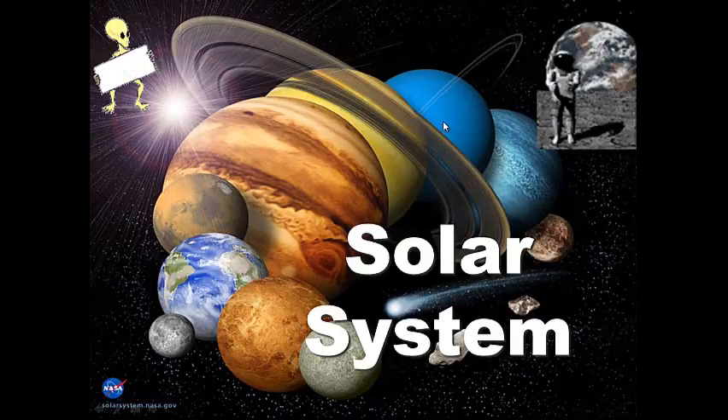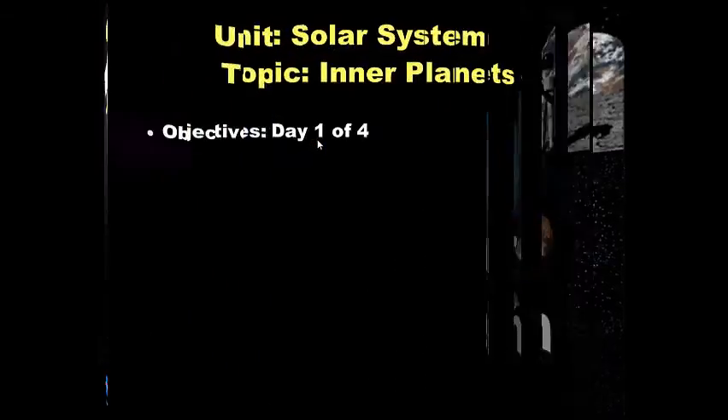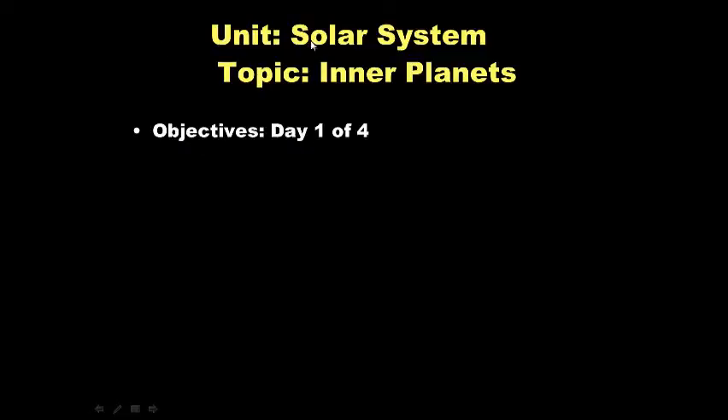Hello and welcome to our four-day unit on the solar system. Hopefully you have your headphones plugged in and you're ready to listen and take notes. Feel free to pause this video anytime you wish so you can take notes or review something. Our topic today is the inner planets of the solar system — day one of four.